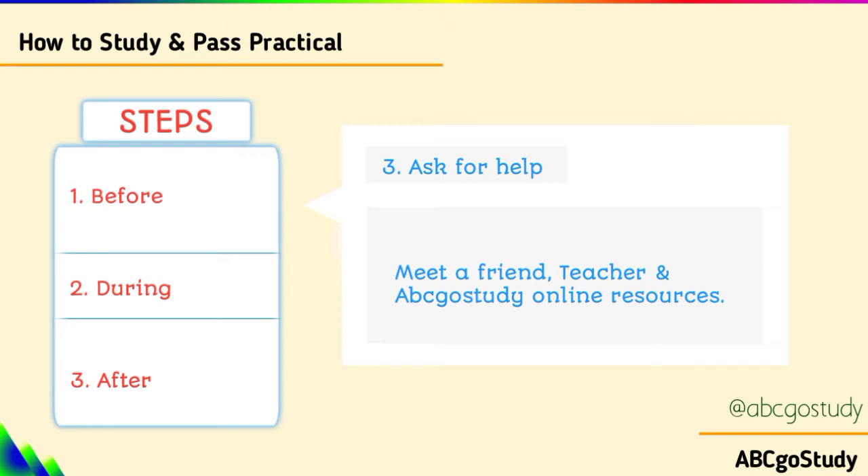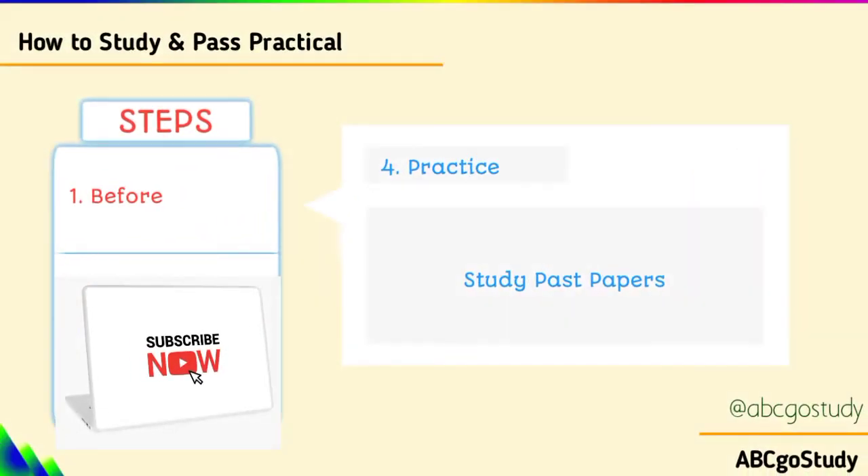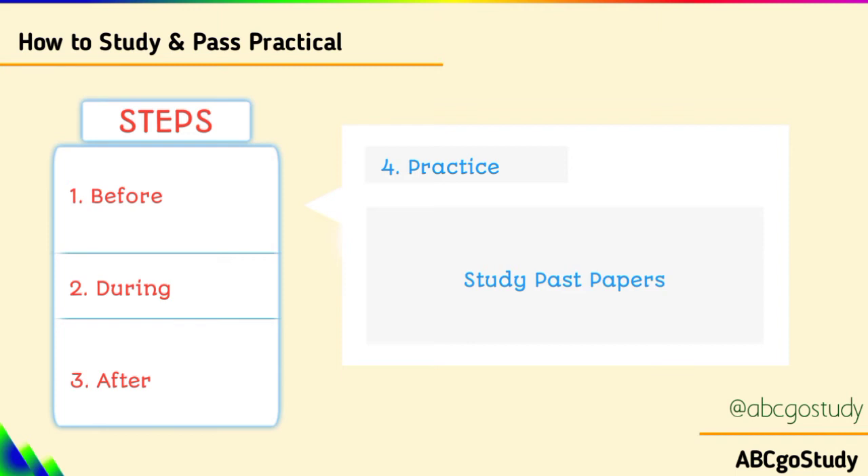There are several online resources. Practice, practice, and practice — this is before the examination. I have done a practical physics video which you can check in the description section, and biology as well. Go through several practical questions from previous years so that you understand how they are structured and how you could ace those papers.